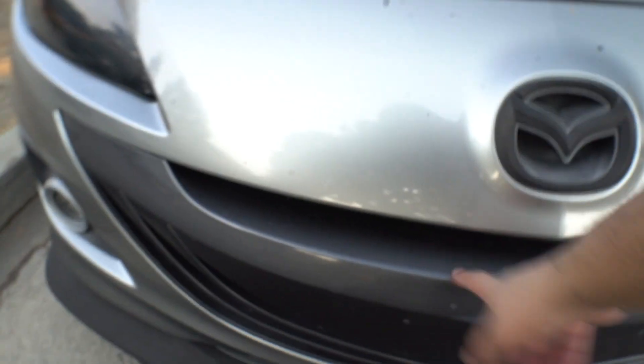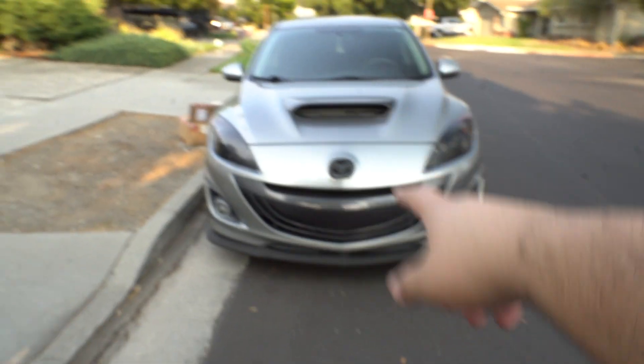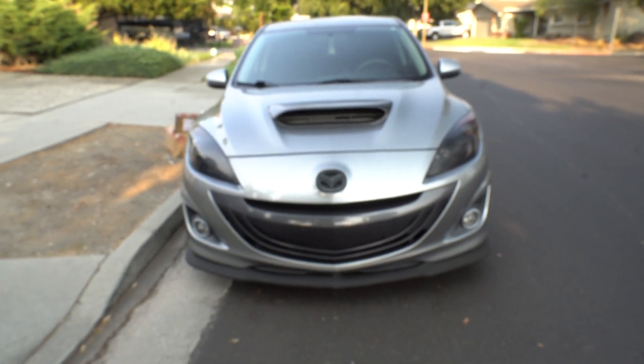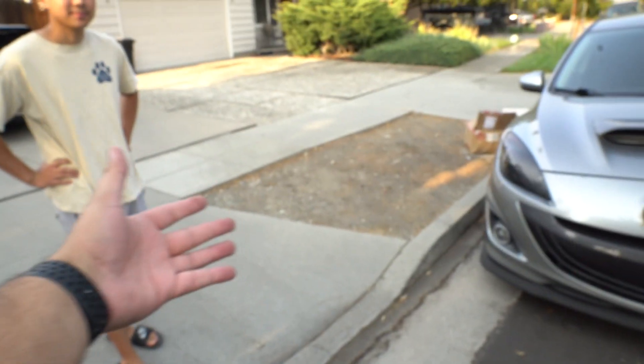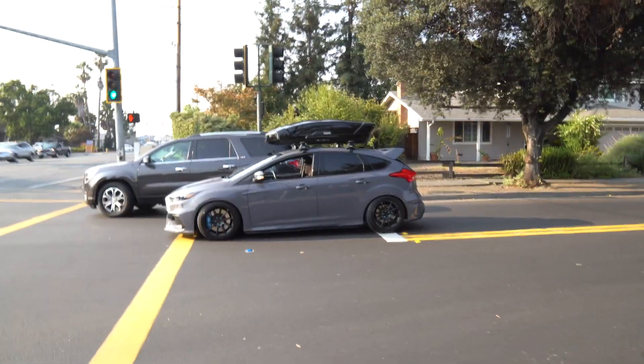I noticed the grille piece is like a dark gray, which actually looks kind of cool, but I feel like it would look a little better black — it does match with the wheels though. We're gonna work on Bradley's car and just see what happens today. Dan's gonna leave to get some food real quick and come back — we're just gonna record a little pull.